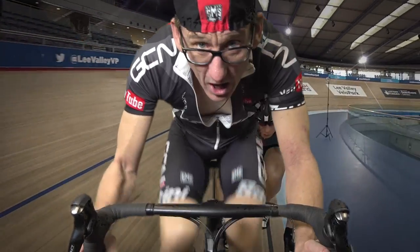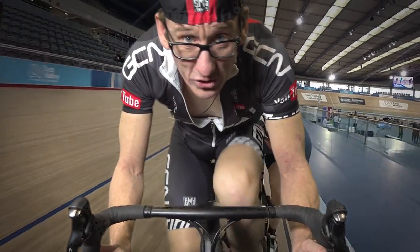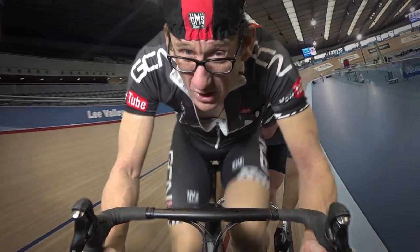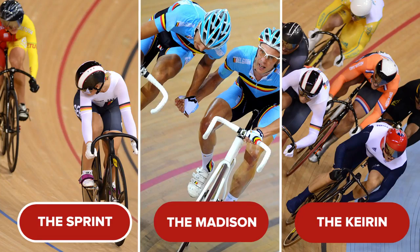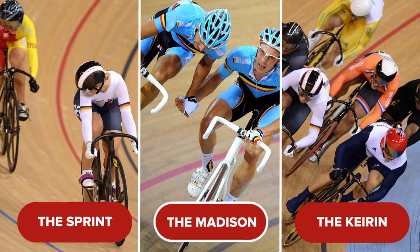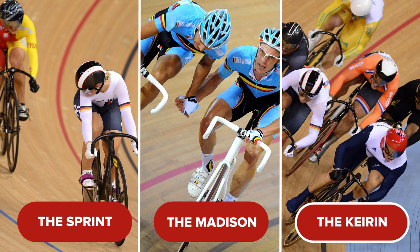Question four — a change of surface now, onto the boards. So listen up: which track event uses a derny? Is it A. the sprint, B. the Madison, or C. the Keirin?